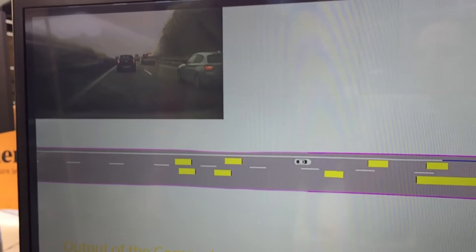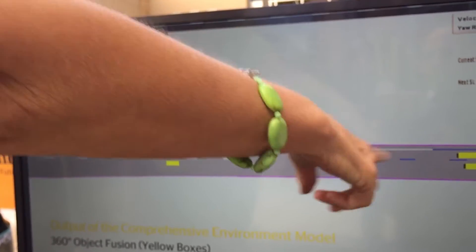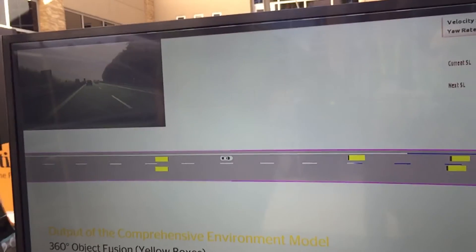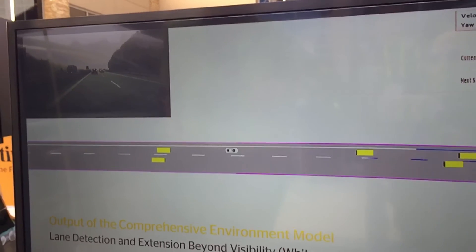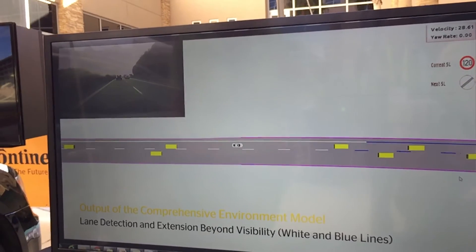We want to know the size of the traffic participants. Here we had a truck, and you could see it there — they keep coming and going. And the other cool thing about it is this is good for slow driving, urban and suburban, and highway driving.